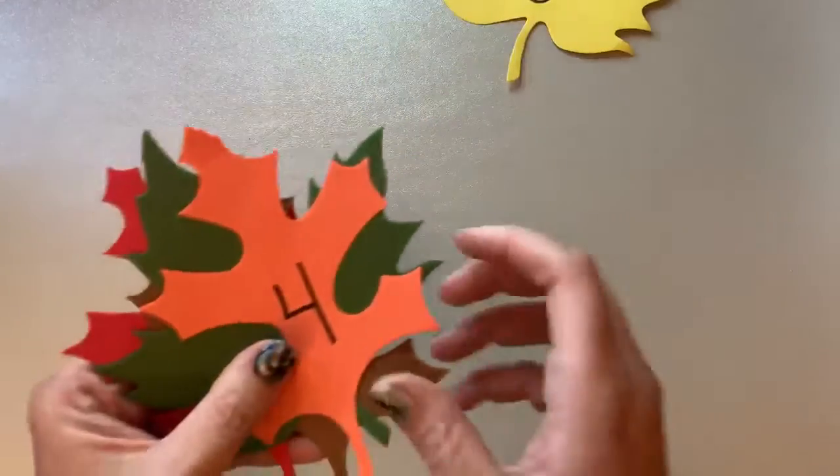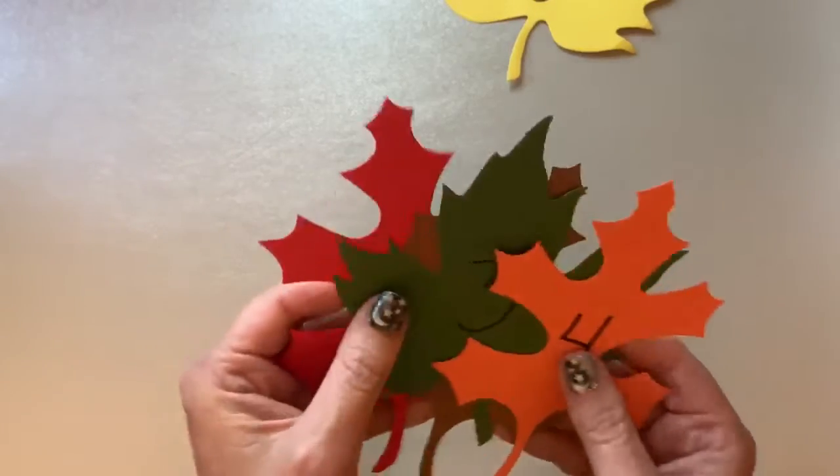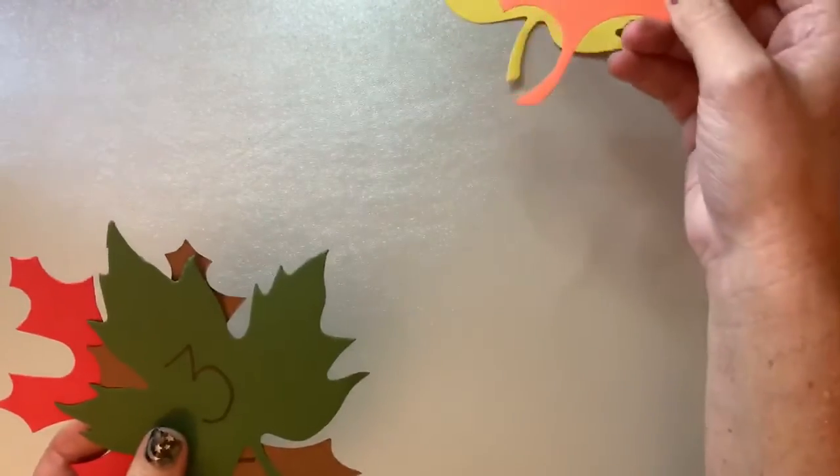Five big leaves blowing in the breeze. One flew away when I had a big achoo sneeze. Four big leaves blowing to and fro. One flew away. Where did it go?